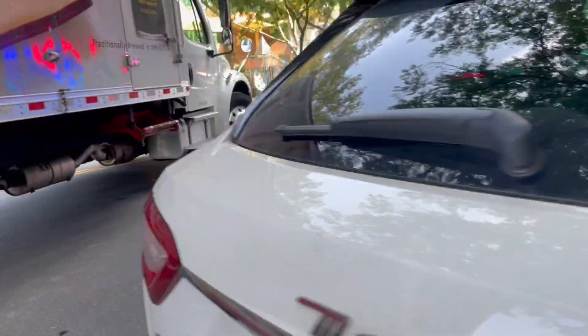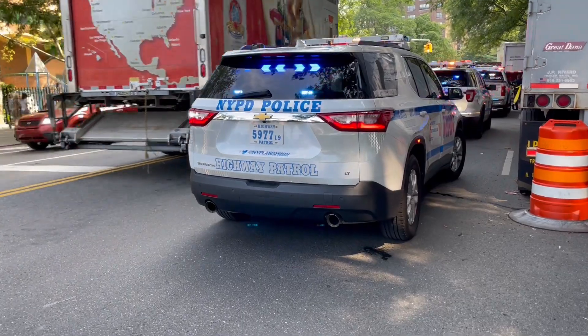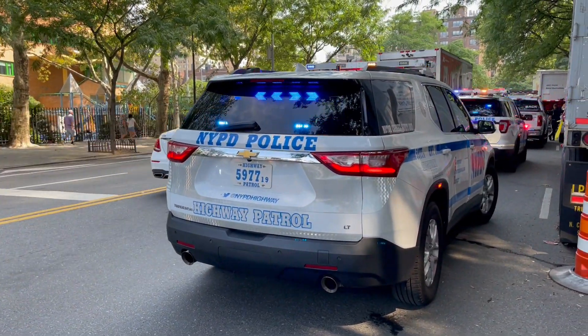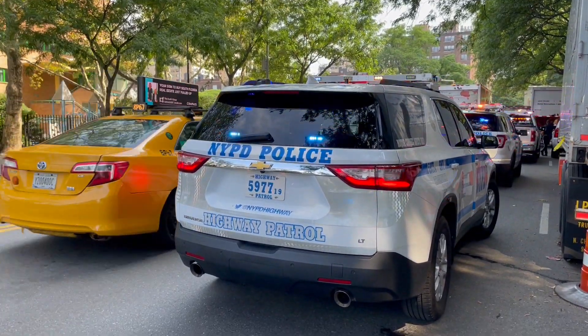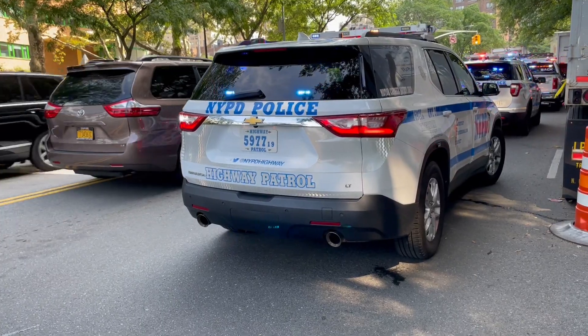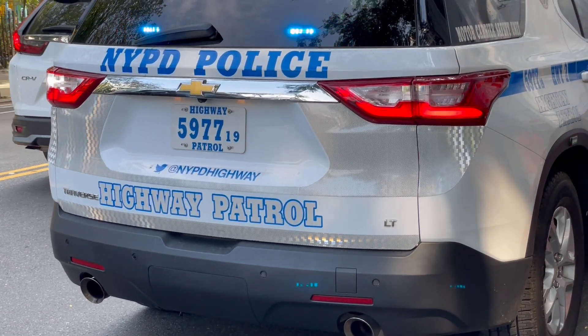Let's do a little walk around — actually, let's go to the back. It has a traffic advisor, pretty standard. Standard rear NYPD lights. More 3M — a lot of 3M, actually.